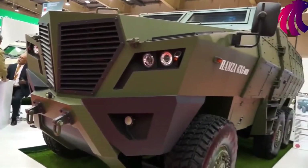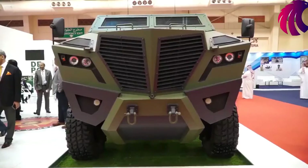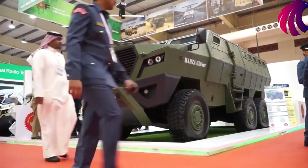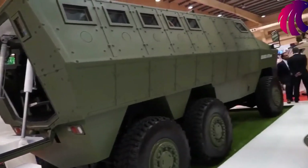We are in a joint venture with Heavy Industries Taxila. Kevira Group designs and develops the prototypes, takes them to the testing stage, and once the vehicles are qualified and we get orders for serial production, we manufacture them in their facilities.